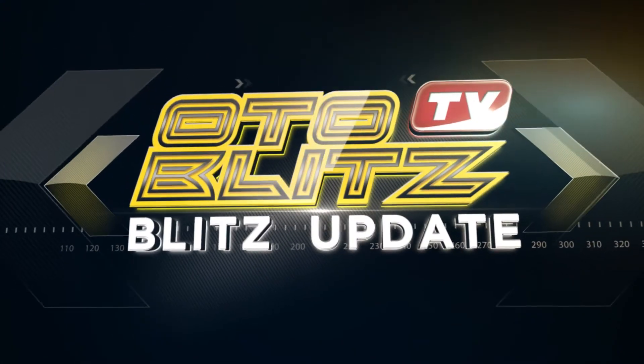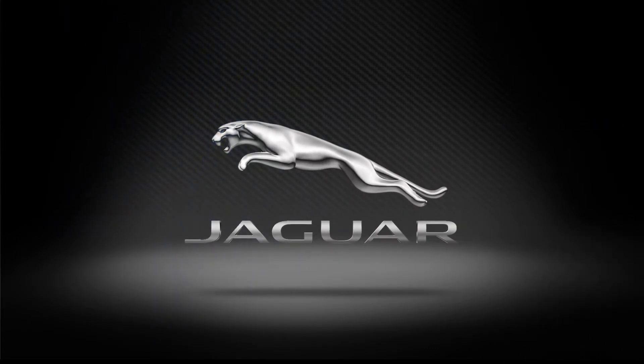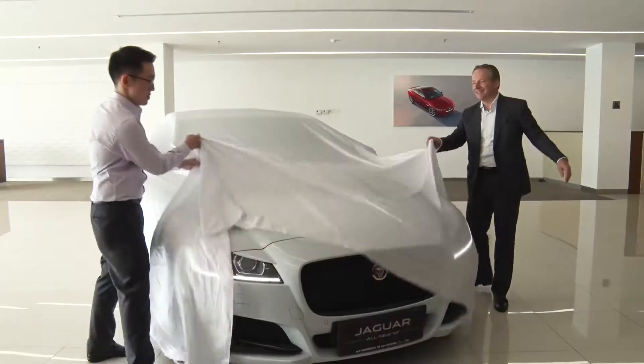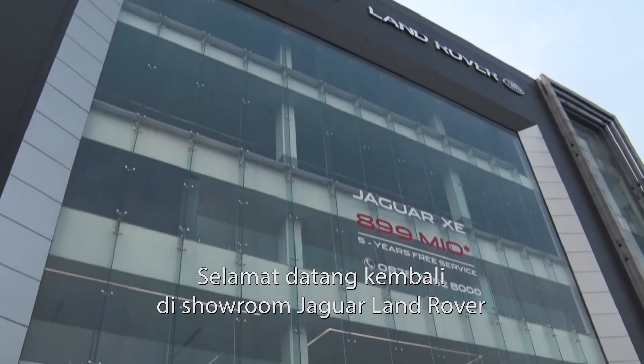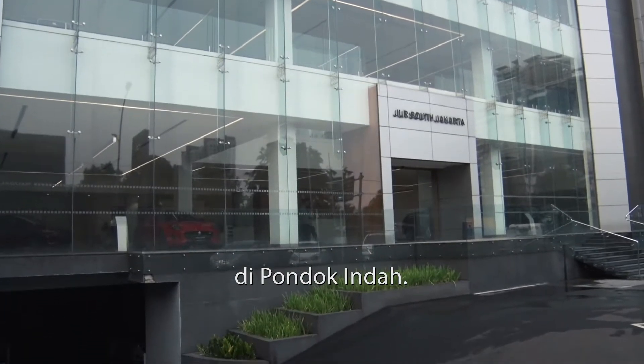Only on AutoBlitz! Dear AutoBlitzers, Happy New Year and Happy Lunar New Year. Gong si fa chai to everybody listening today. Welcome again to our Jaguar Land Rover showroom here in Pondokinda.